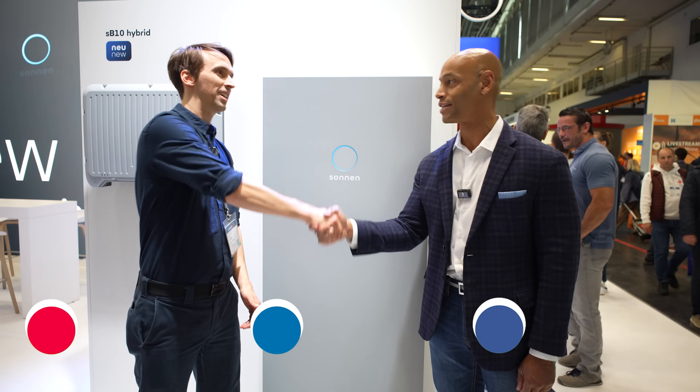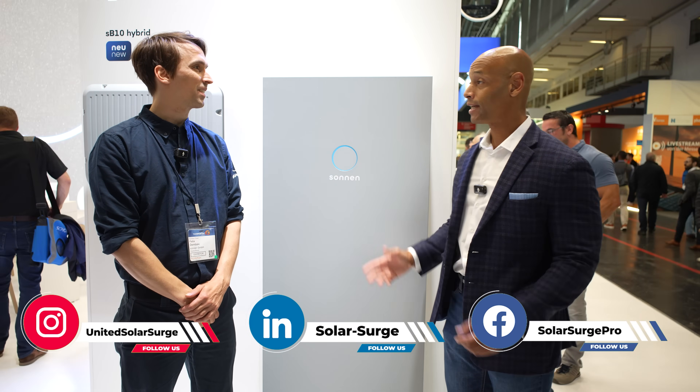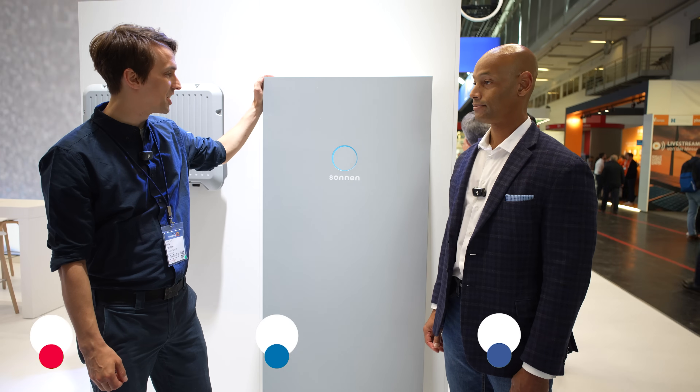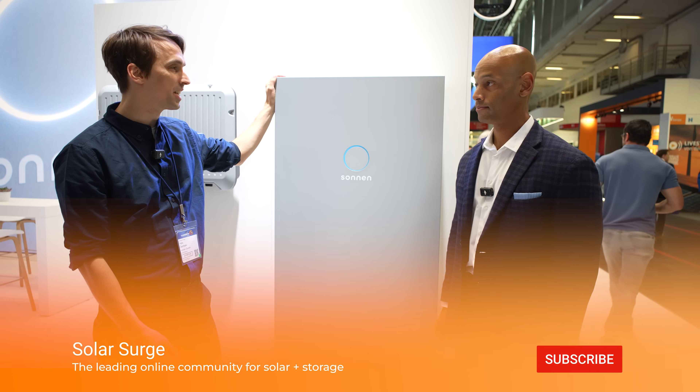Felix, it's good to see you. Thanks for chatting with us this morning. So tell us about the brand new DC-coupled solution. What you're looking at here is the new Sonnen hybrid system — it's a DC-coupled system.